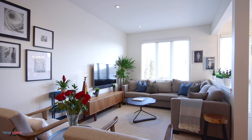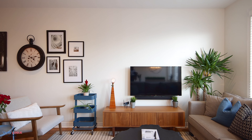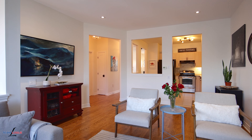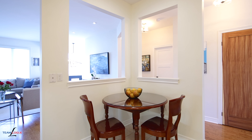This townhome features open concept living where you have this beautiful family room with easy access back to your kitchen and a full size formal dining room. This main floor features nice hardwoods throughout, smooth ceilings, pot lights and a neutral decor as you travel throughout the space.